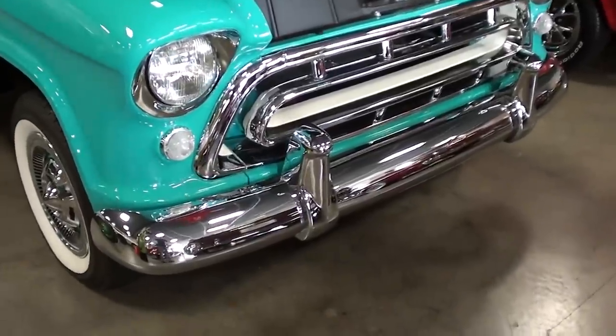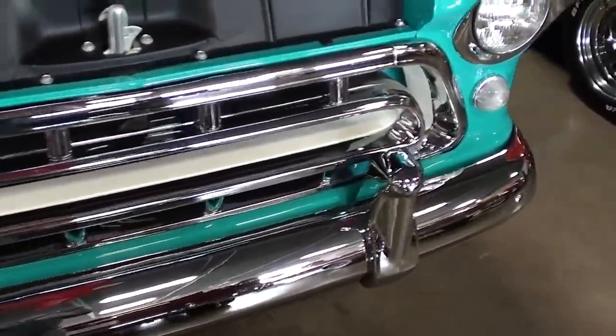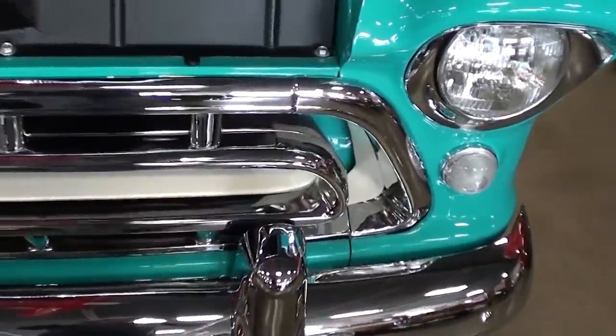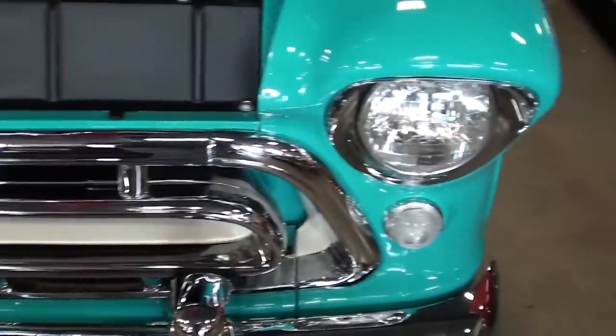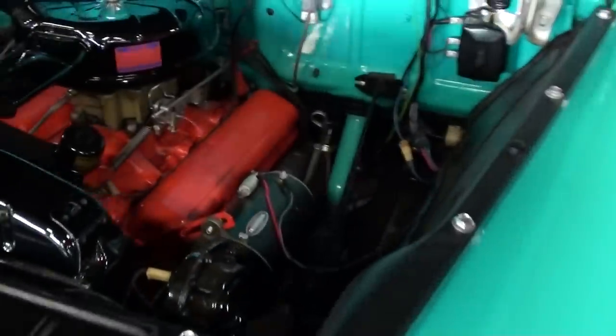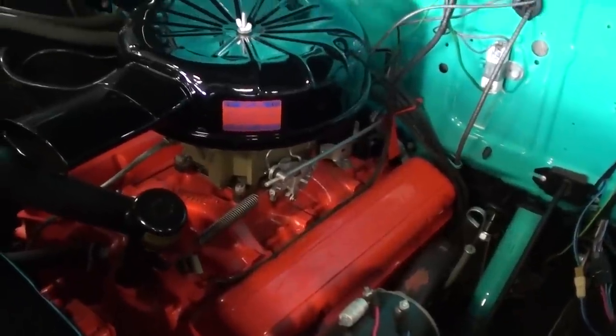It's definitely really sharp. Check it out — you can see it's got a nice chrome bumper up front and a chrome grille as well, very sharp. And under the hood it's powered by the 283 small block.